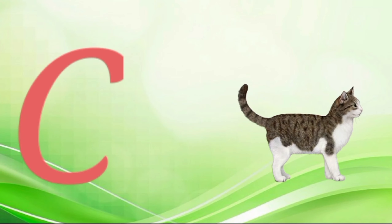A for amri-la, a-a-amri-la. B for baby, ba-ba-baby. C for cat, k-k-k-cat. D for dog, do-do-do-dog. E for egg, egg.